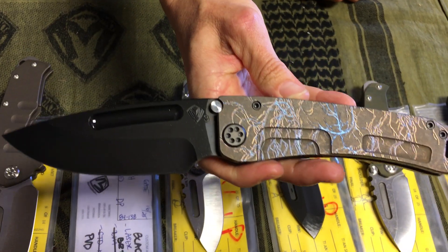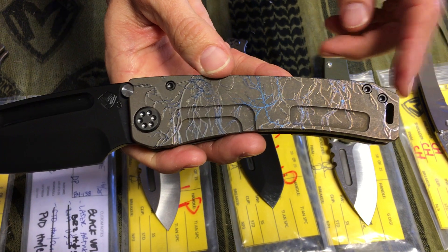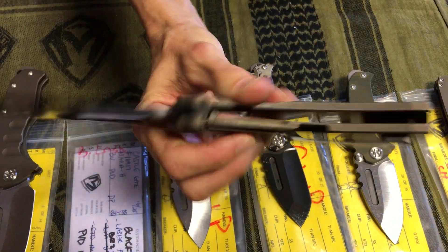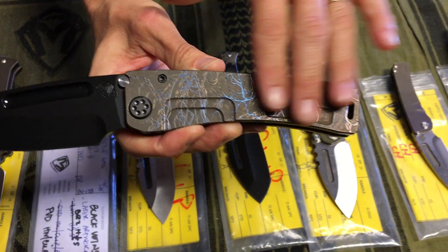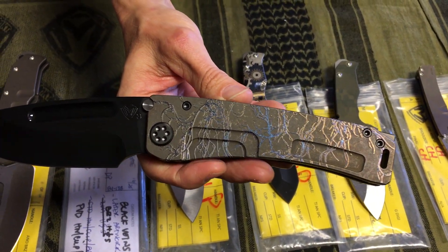A Marauder H with a 3V PVD drop point blade, PVD stainless steel hardware, PVD breaker and clip with the bronze spring. I really like this artwork on here. I like the black on bronze — it looks very dark and cool and brooding.